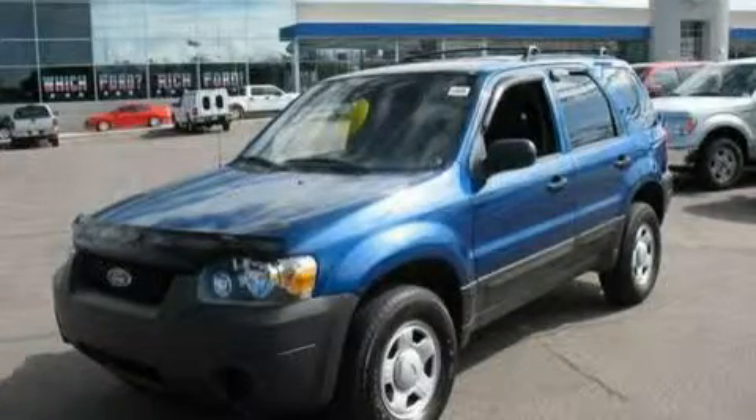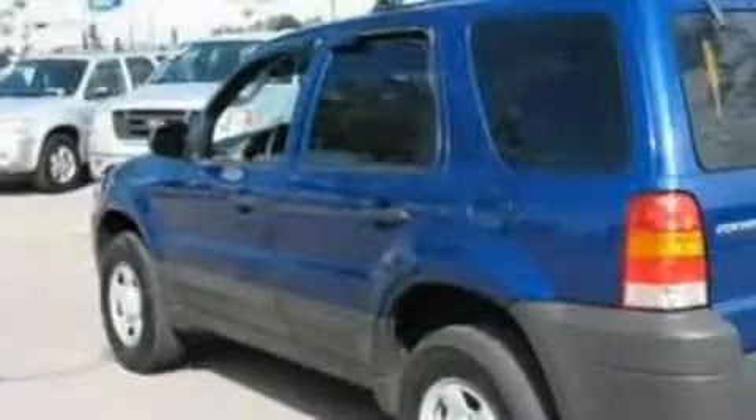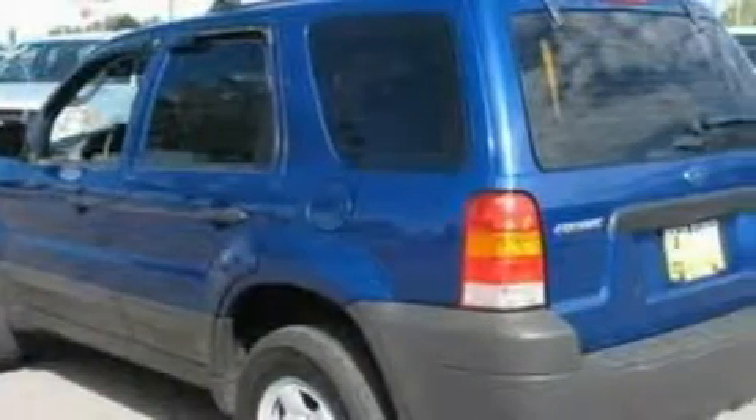This is a 2007 Ford Escape. Plenty of space for what you need. It features a 2.3 liter 4-cylinder engine and an automatic transmission.